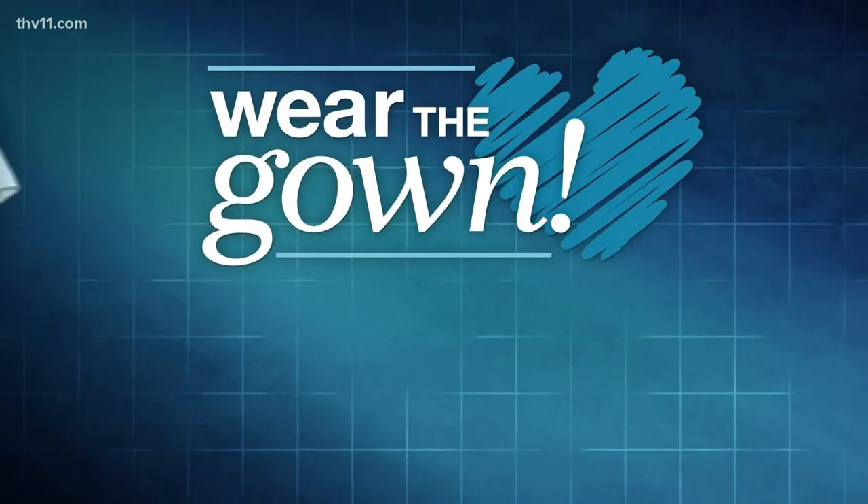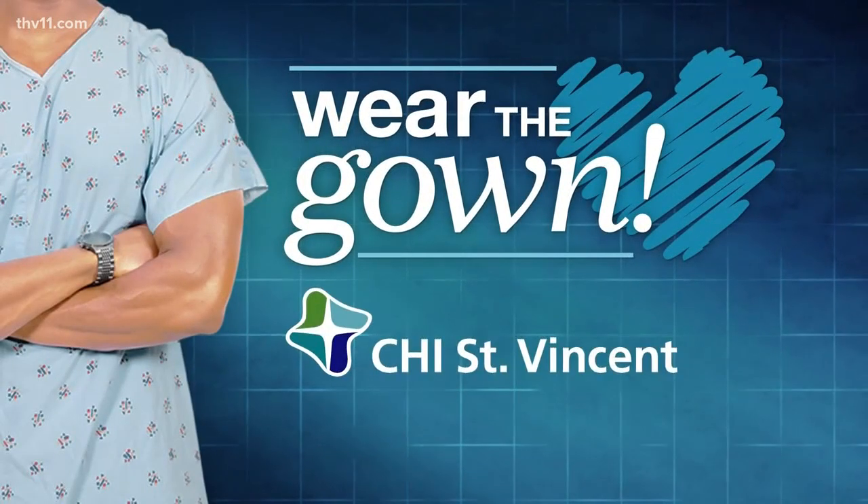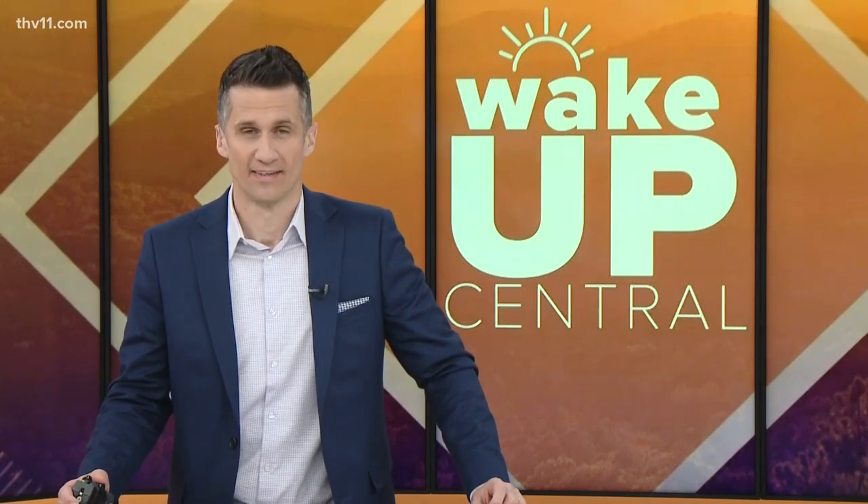Wear the Gown, brought to you by CHI St. Vincent. It's 6:45, and our Gown Talks have one goal in mind: to raise your health care IQ. Today we jump in feet first — we have to. The topic is bunions. Here's Craig O'Neill.